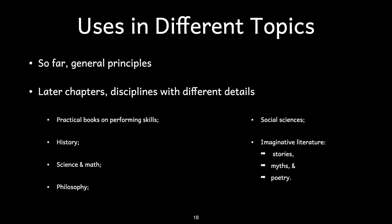The reader can use modifications of these basic principles across many types of writings. Adler has chapters about reading practical books on how to perform skills, imaginative literature including stories, myths, and poetry, history, science, and math, philosophy, and the social sciences.